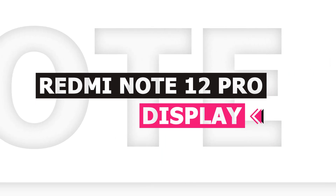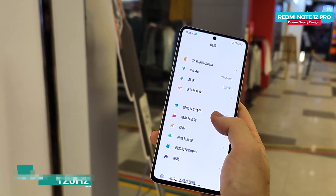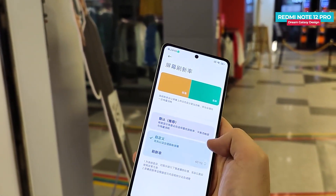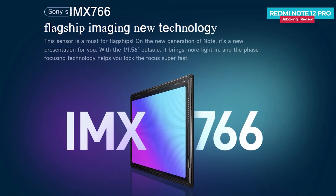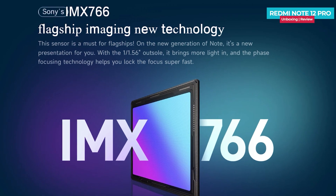The in-hand feel will be good because the phone is not too heavy. The Redmi Note 12 series is confirmed to launch soon in India. When it comes to the display, it has a center punch-hole OLED display with full HD+ resolution, a 120Hz refresh rate, and a max brightness of 900 nits. For more details on performance and camera, you'll need to watch the first impression video — the link is in the description below.